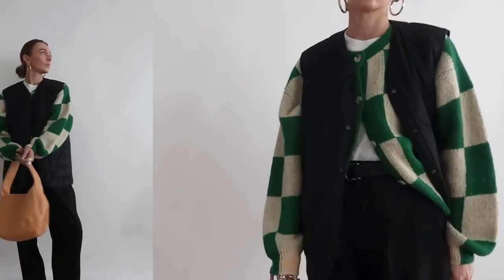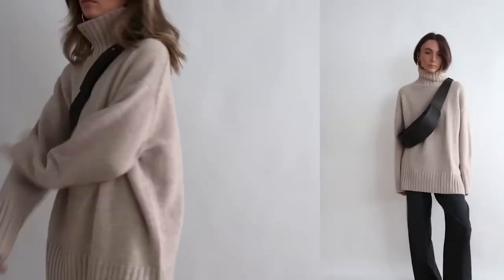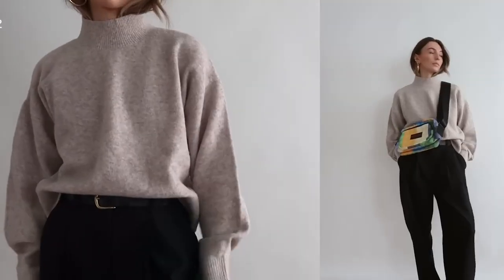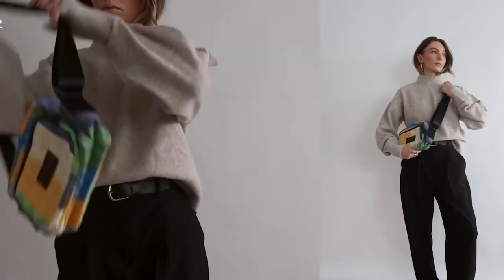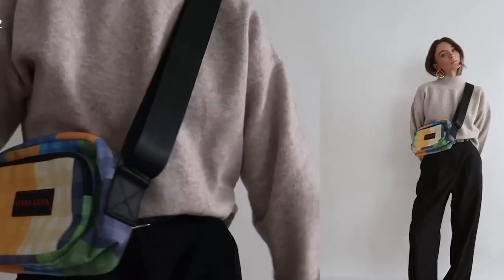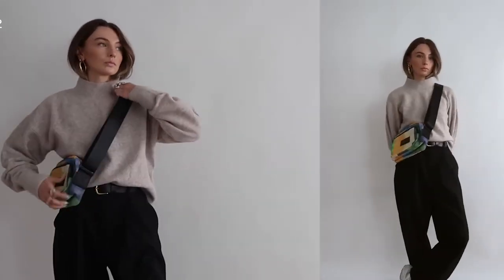Everybody needs a great fall turtleneck. They're a fashionable top for cold days when you want to keep your neck warm without carrying a scarf. Popularized by the beatniks and later famously worn by Steve Jobs, the black turtleneck is sophisticated and closet-envy worthy. Crop tops have been big for the past couple of years, and this long-sleeved turtleneck crop top from Closet Envy will keep your arms and neck warm while still giving you that crop top look you love.